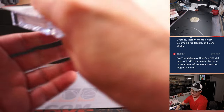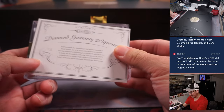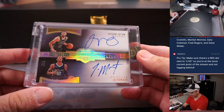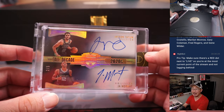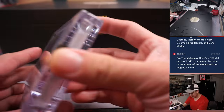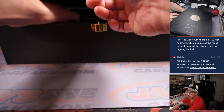Note says the gems in here are naturally mined, not lab grown. And a dual autograph — Jason Tatum and Ja Morant, two out of five. We'll see both of them in the playoffs.